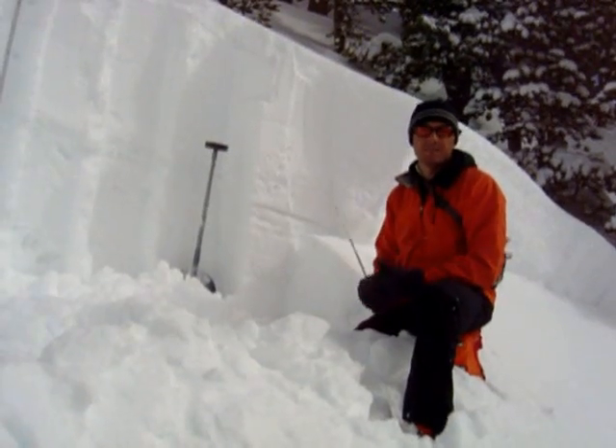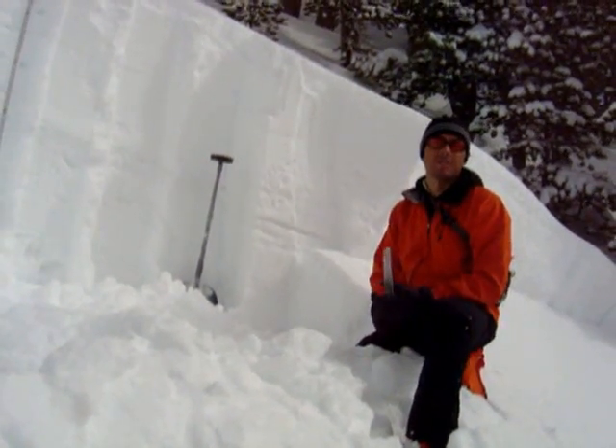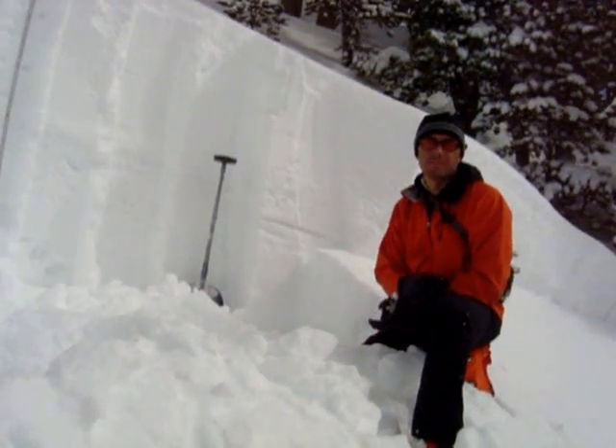The crown here is about two to three feet deep, and the average slope angle is approximately 35 to 37 degrees. The slide was about 100 feet wide, but it ran about 600 feet vertical and also pulled out some small trees when it slid.